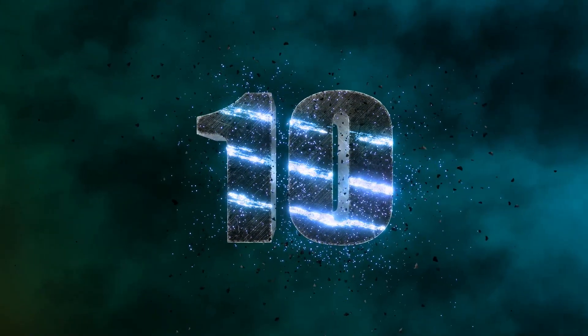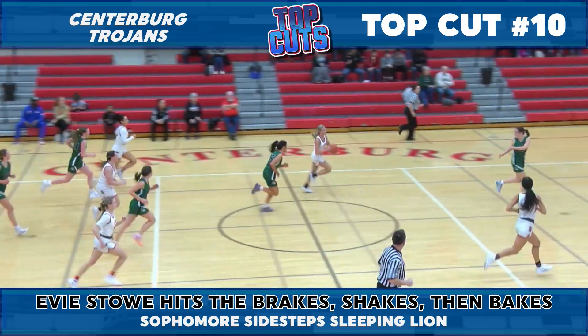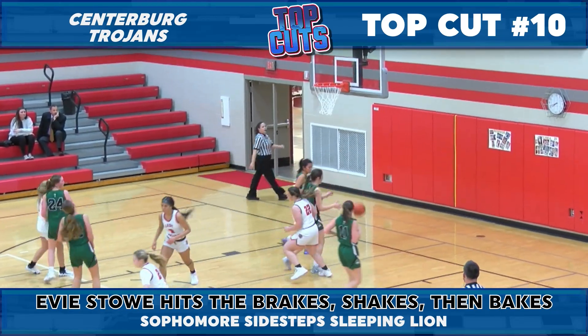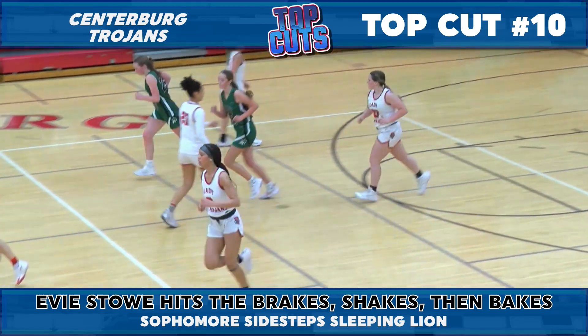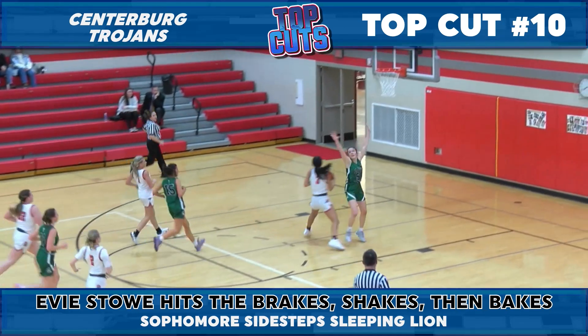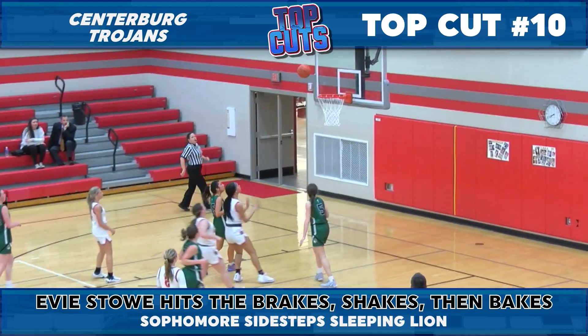We're going to get out and run here to start the countdown, but get ready for a big scorch as Centerberg's EV Stowe hits the break check and drills the short-range J. We're going to run it back in slow motion now so that you can admire EV tugging on that e-brake for the bucket and a big win for the Lady Trojans.